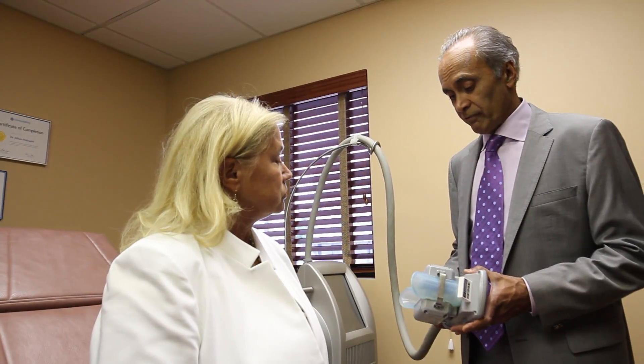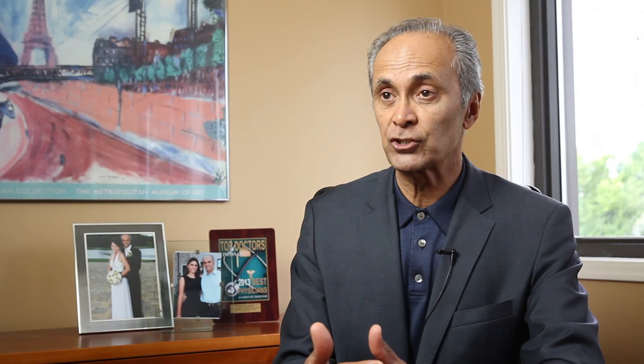CoolSculpting, as the name implies, is cooling the fat so that the fat cells go through a process called apoptosis and the fat cells actually die. CoolSculpting was discovered in kids that suck on popsicles all the time through one side of the mouth, and someone happened to look inside their mouth and saw a little depression inside the cheek where the coolness from the popsicle had actually destroyed the fat cells.